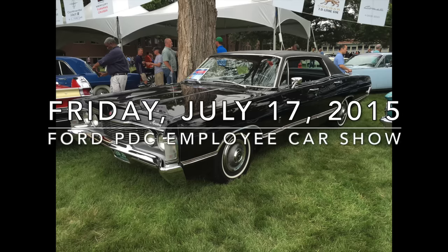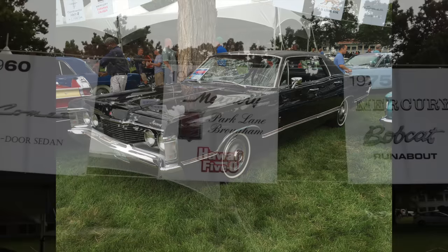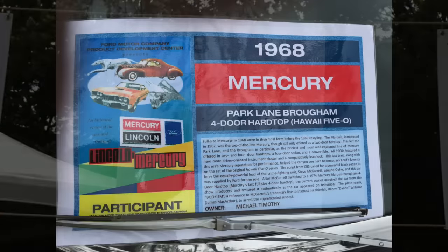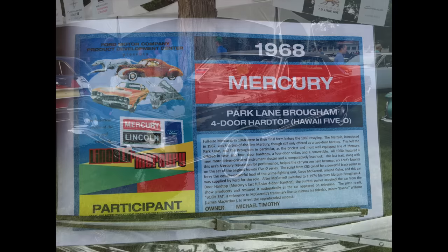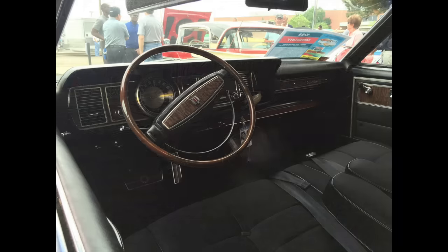The first and only time I have seen the alleged TV show car was on Friday, July 17, 2015, at the Ford Product Development Center Employee Truck and Car Show held on Ford Motor Company property in Dearborn, Michigan. McGarrett's Mercury had been specially invited to the show and was featured up front with custom signage — though unfortunately the signage misidentified the car as a Park Lane Brougham instead of the correct Brougham. The car is strikingly beautiful with its onyx paint, black vinyl-covered Oxford roof, and black Brougham interior — a visual match to the TV show car, other than missing the white dual upper body side accent stripes that were standard equipment on the Brougham and visible in screenshots from the show.